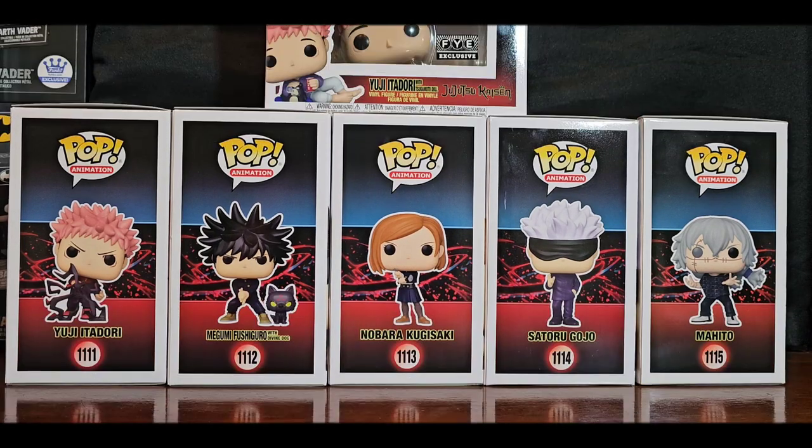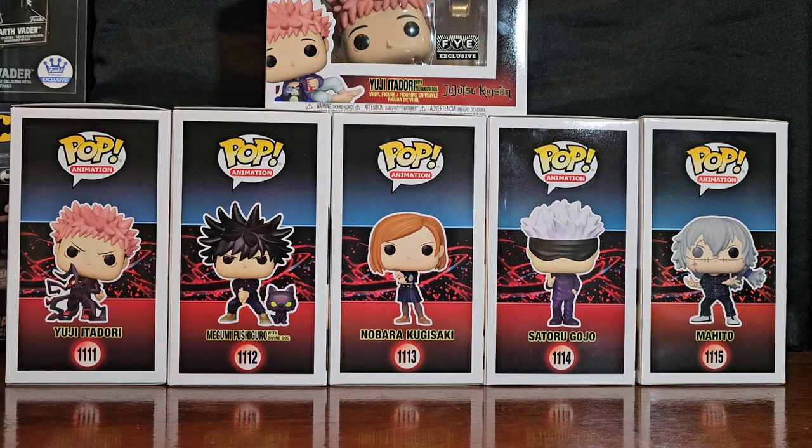Greetings folks and welcome to Vinyl Therapy Sessions — the Jujutsu Kaisen Summer 2022 Funko Pop set. It took me a while to say this because it also took me a while to gather these things.